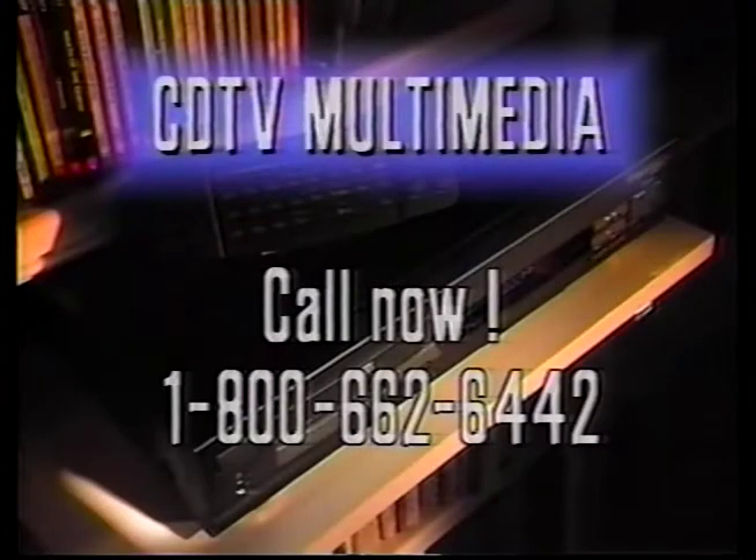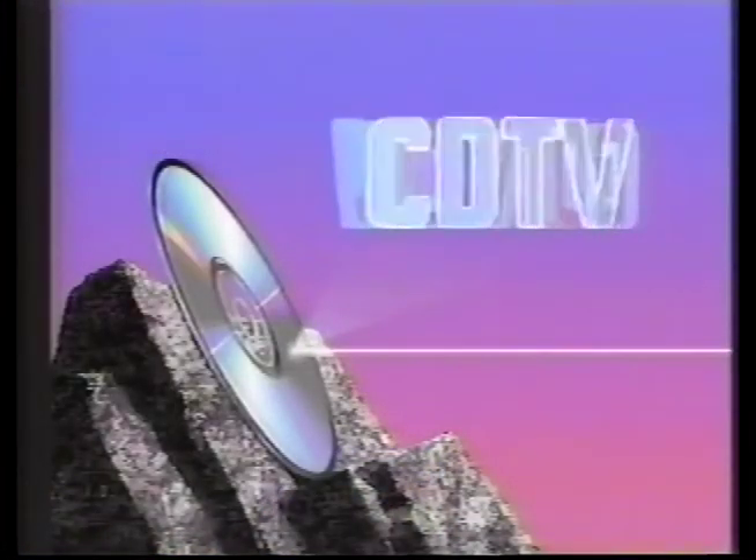In the new world of interactive multimedia, the CDTV player is an unparalleled value. Just call our 24-hour toll-free information line, 1-800-662-6442, or keep watching this tape for a more detailed explanation of CDTV Multimedia.